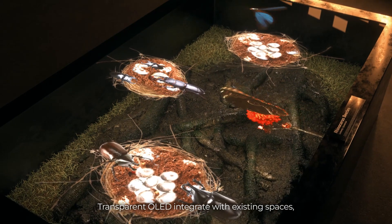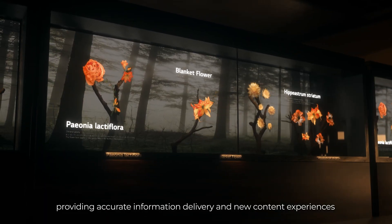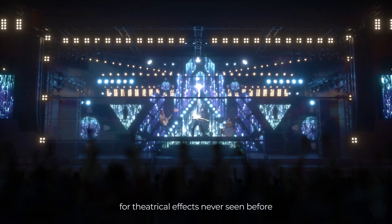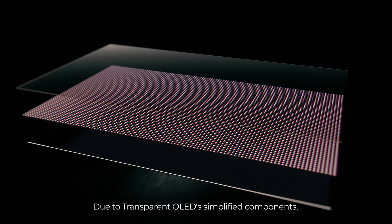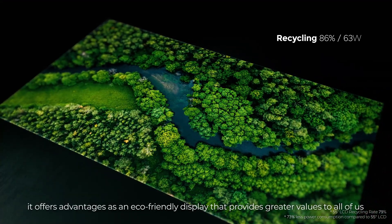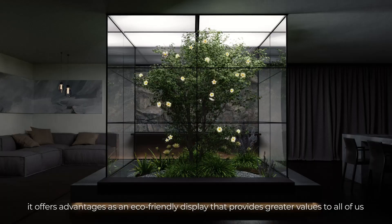Transparent OLED integrates with existing spaces, providing accurate information delivery and new content experiences. As an entertainment medium it opens new possibilities for theatrical effects never seen before. Due to transparent OLED's simplified components, high recyclability, and low power consumption, it offers advantages as an eco-friendly display that provides greater value to all of us.